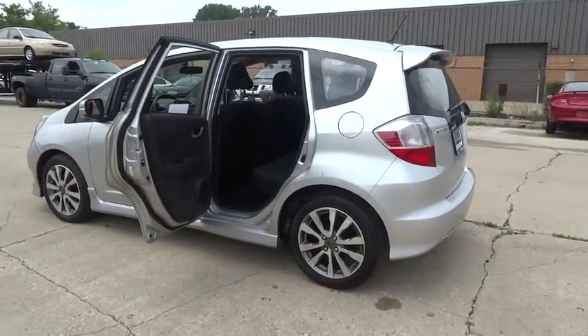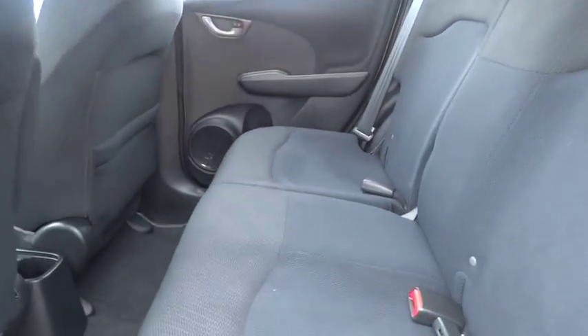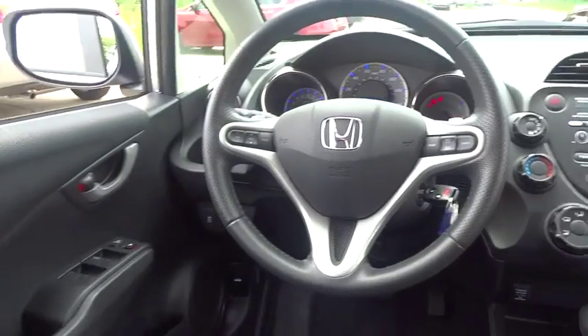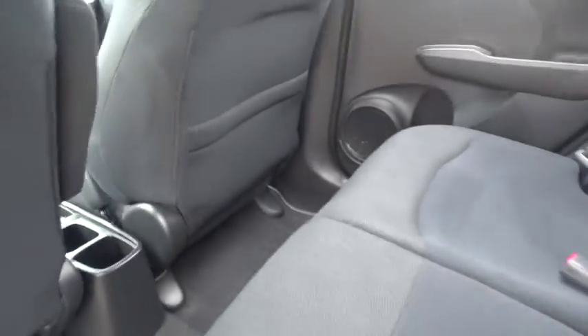Here are some of this vehicle's great options: stability control, traction control, front wheel drive, automatic transmission, power steering, air conditioning, front cruise control, fog lamps, passenger airbag, remote power door locks, power windows, tachometer, heads-up display, power mirrors, rear spoiler.